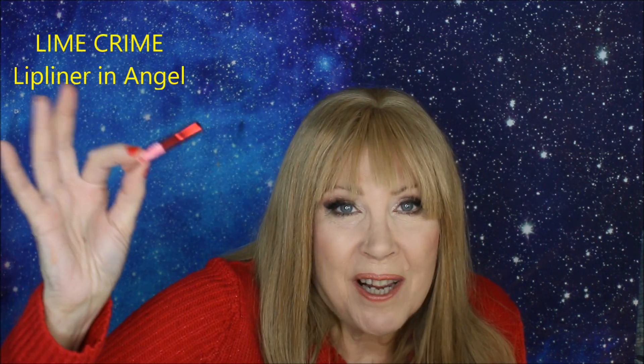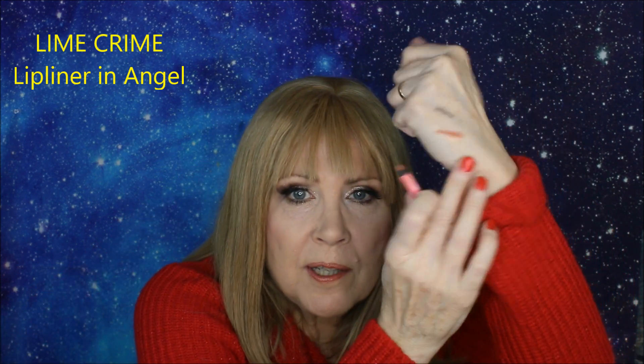Moving on to lips. For lip liner, it was hands down Lime Crime. I'm not a huge Lime Crime person, but this is a fabulous lip liner. I wear this lip liner every day — we're down to a nib because I do wear it every day. Once you find the color you like, this is a wonderful lip liner. It keeps everything in place, goes well with everything, makes a great base for other lipsticks to go over the top, and it's a quality product.